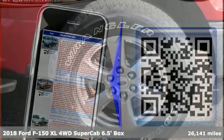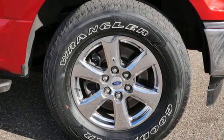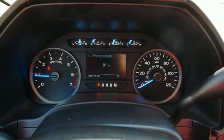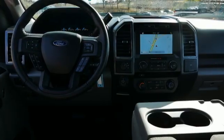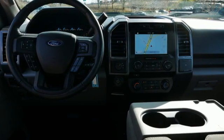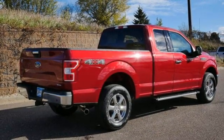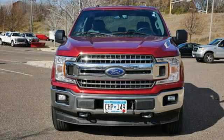Features include automatic transmission, four-wheel drive, engine auto stop-start feature, active grille shutters, AM-FM stereo, three 12-volt power outlets, manual tilting steering column, front tow hooks, electronic shift on the fly, and V6 engine.